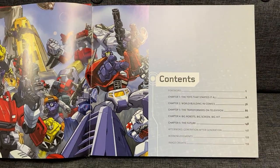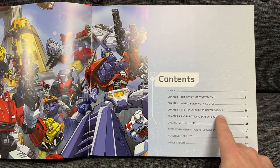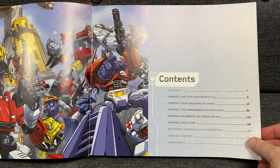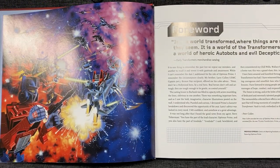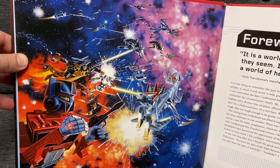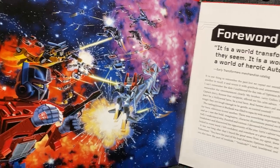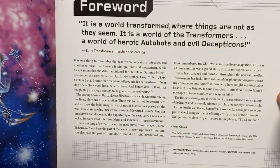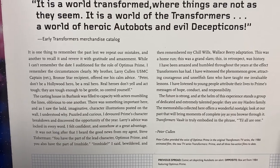So we've got five chapters here: chapter one's about the toys, chapter two's the comics, chapter three's the television, chapter four's about the movies, and chapter five is the future. So there's some good content in here. The best thing about this is loads of artwork and loads of things just to have a look at. There is of course the amazing first battle scene used on the 1984 boxes, and then we've got a foreword by Peter Cullen. If you want to read that yourselves, you can pause this now.